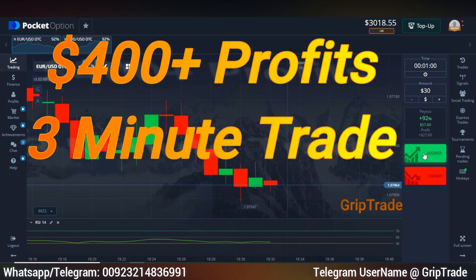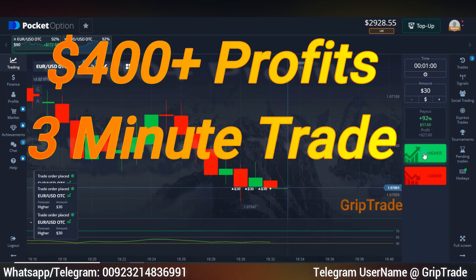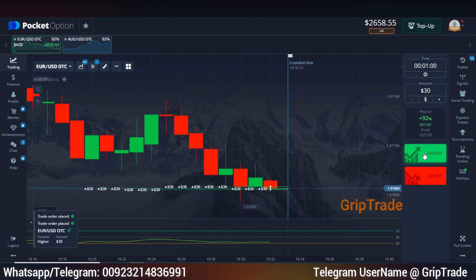Welcome to Cryptrade Family. Sami here. Always remember that this video is for entertainment purposes and not financial advice.